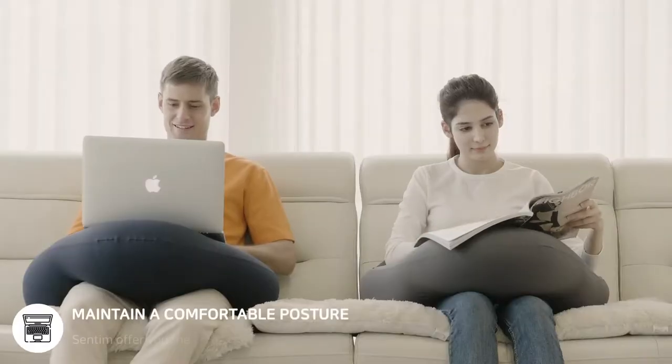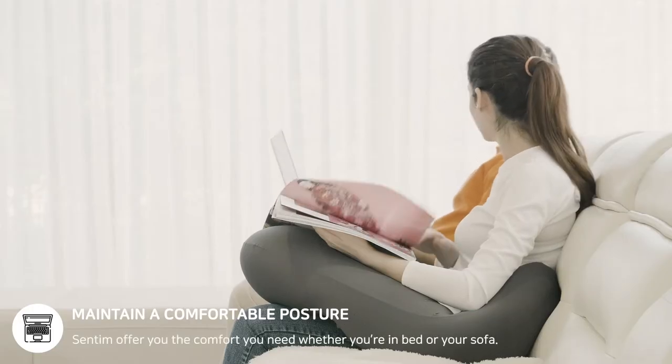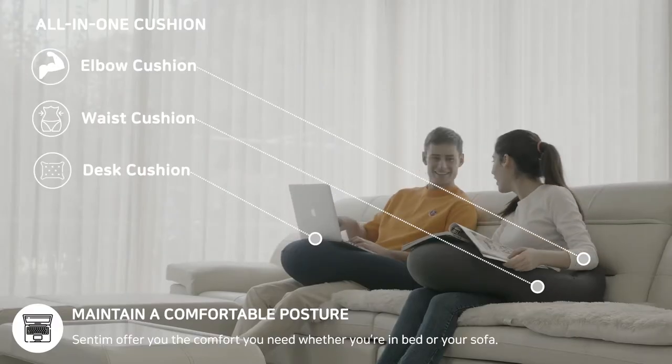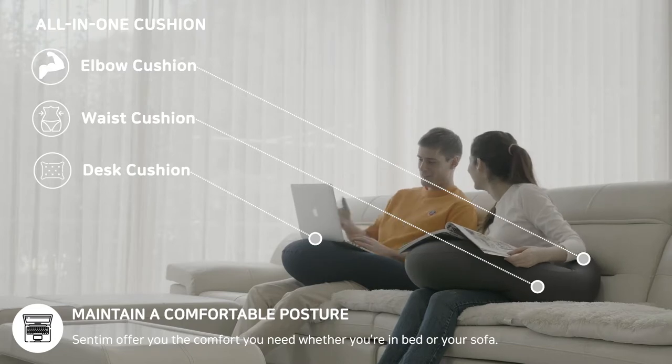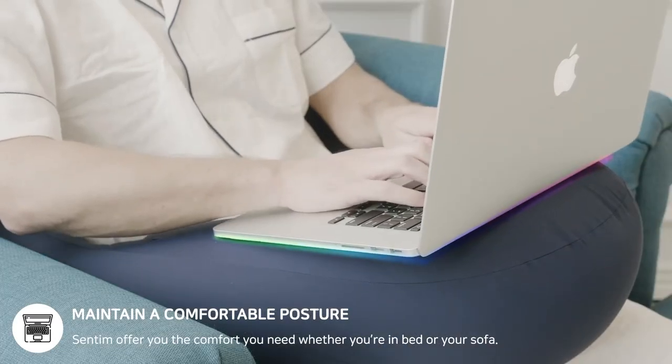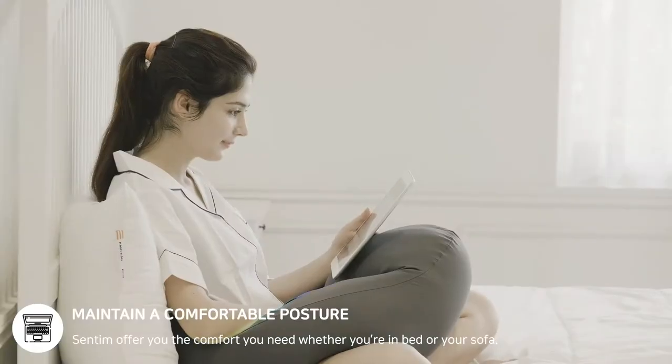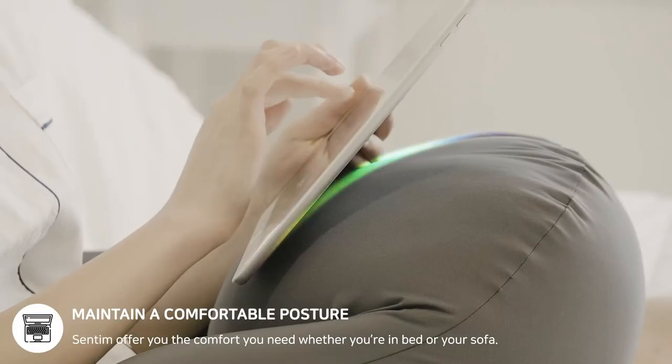Centim will offer you the comfort you need, whether you're in bed or using a laptop on your sofa. Placing Centim around your waist will allow you to maintain a straight posture while comfortably supporting your arms. You can also place your laptop on Centim and use your laptop in a more comfortable position.